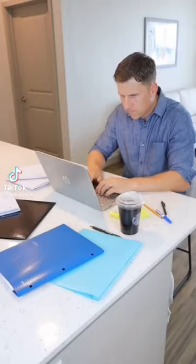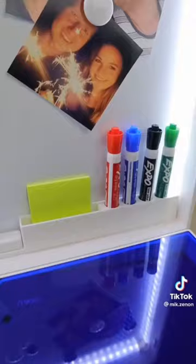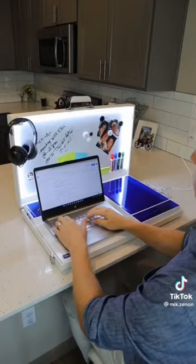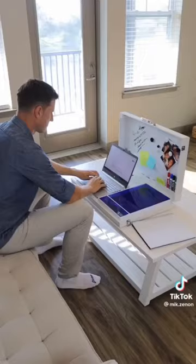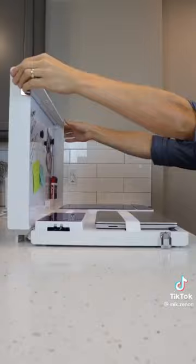If you work from home but don't have a dedicated office space, this workstation could be a game changer. You can charge everything, control LEDs for conference calls, keep notes on your magnetic whiteboard, and store everything neatly in its place. You can work from any spot in your home — strap in your laptop, close it when you're done, and reclaim your space. Use it on your coffee table, dining table, or bed. So is this something you need or don't?